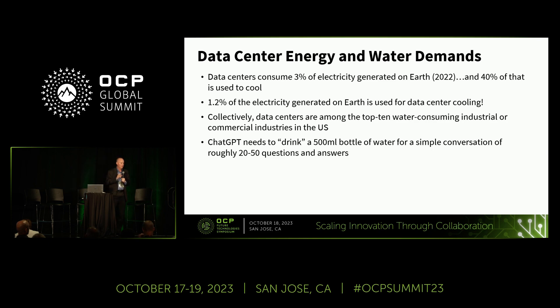Why water? People think it's the cooling towers outside being used to ultimately reject heat. But it's more than that — all that electricity is probably getting used by a power plant, and most power plants are using water as well. Researchers have done the calculations and show that for every typical 20 to 50-question conversation with ChatGPT, if you add up all the water used at the power plants and on-site at the data centers, ChatGPT literally drinks a 500-milliliter bottle of water. It doesn't sound like much, but multiply that by the billions of conversations occurring and it's a substantial amount.